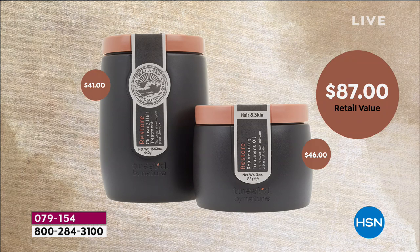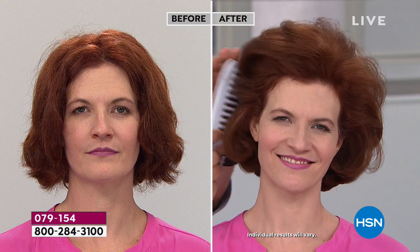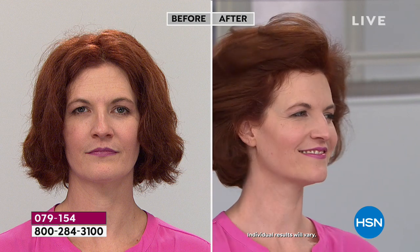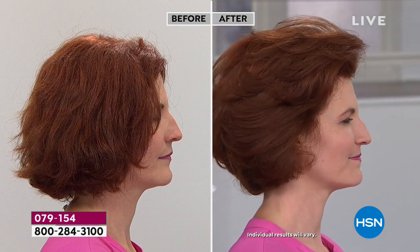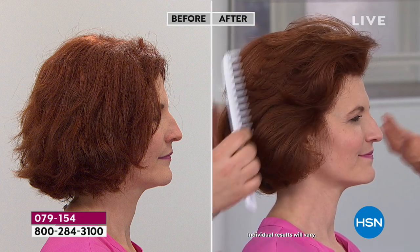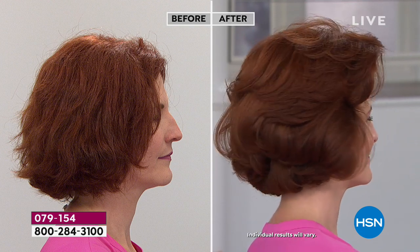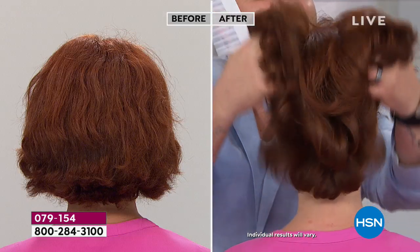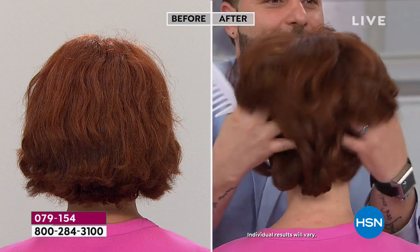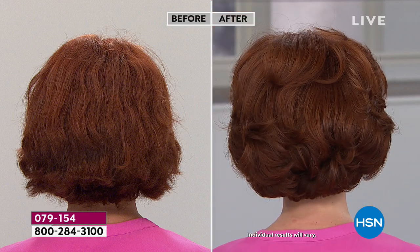Today you're getting that super size for pretty much the price of a single jar of the eight ounce, and you're also getting the oil which is $46 and I can't keep that in stock either. It's so simple - you can't make a mistake. The oil has no water, no preservatives, it's pure and potent. You take a small amount - half a teaspoon for Becky's hair type - and apply it on dry hair, work it through, and massage it into the scalp.